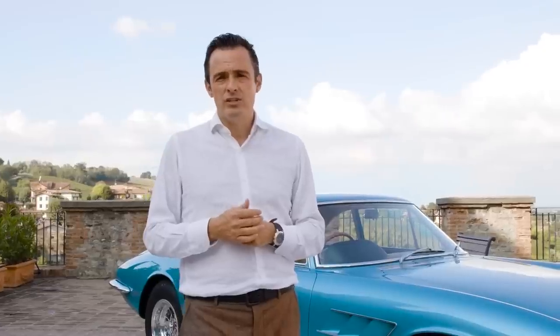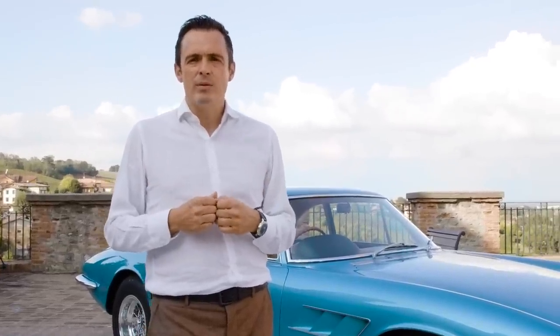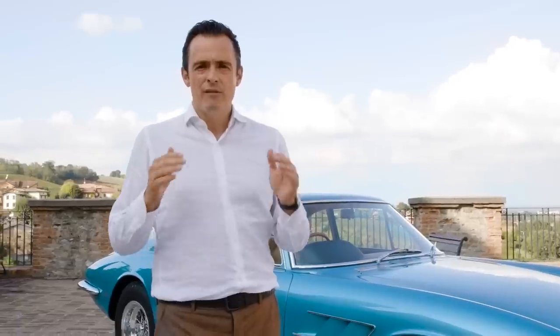What we subsequently decided to do was to give the car to Branderley, who we've worked with on many occasions. We decided together that the remit was to make it the finest restored 500 Superfast on the planet.